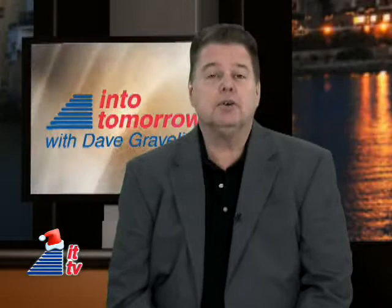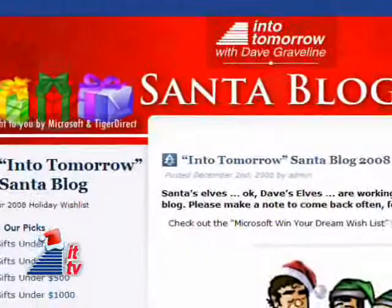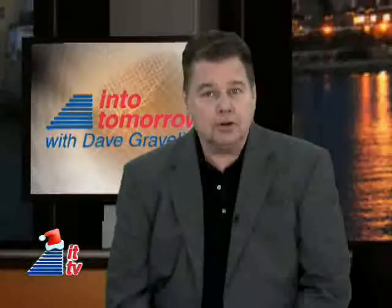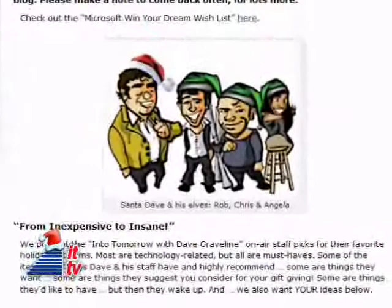Are you having trouble deciding what to buy your family and friends this holiday season? Well, your Into Tomorrow friends have compiled a special list with our most wanted gifts for you. Check out the Into Tomorrow Santa blog, brought to you by TigerDirect.com and Microsoft, at Graveline.com or IntoTomorrow.com. We want to know your gift suggestions too. While you're there, send your emails to Santa. We'll read some on the air, qualifying you for some early Christmas prizes. It's for kids of all ages. Well, that does it for another IT-TV update for this week. We'll see you next week, right here on Into Tomorrow.